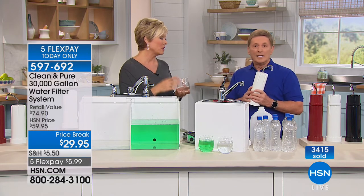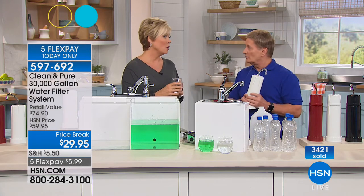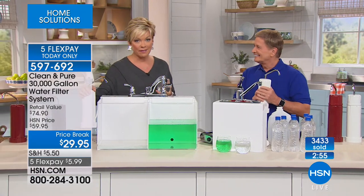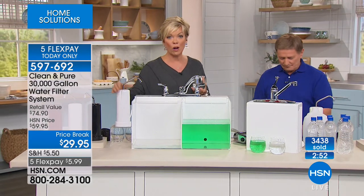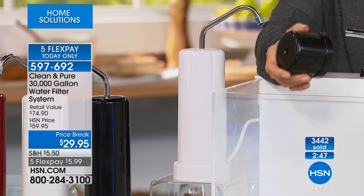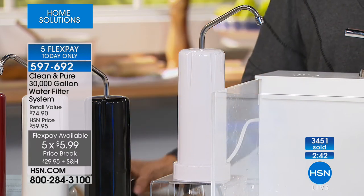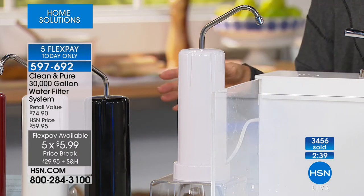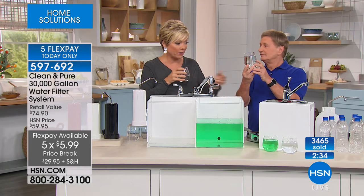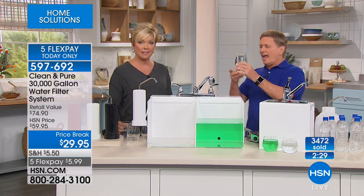If you're just tuning in — the filter normally sells for $49.95. Today we include the extra enhancer, which is a $24.95 value at no charge, and the filter is $20 off. It's truly an incredible value, and even more importantly, think about the savings down the road — no more money spent on bottled water, no more plastic filling landfills, and no more lugging heavy cases.